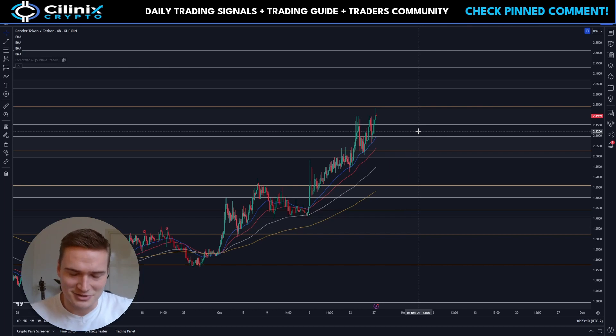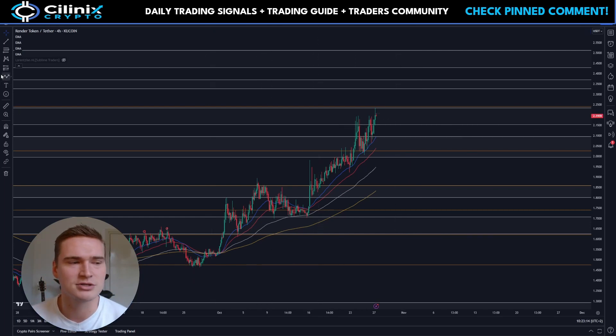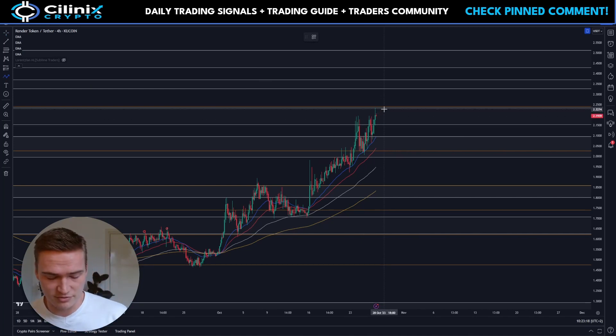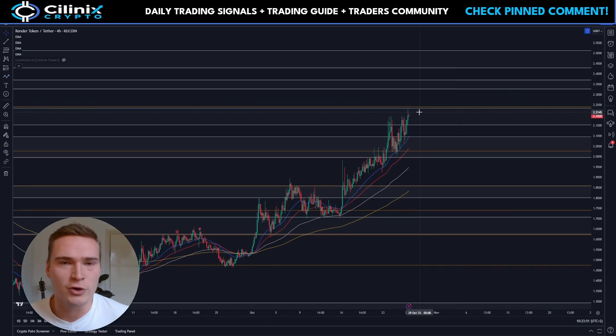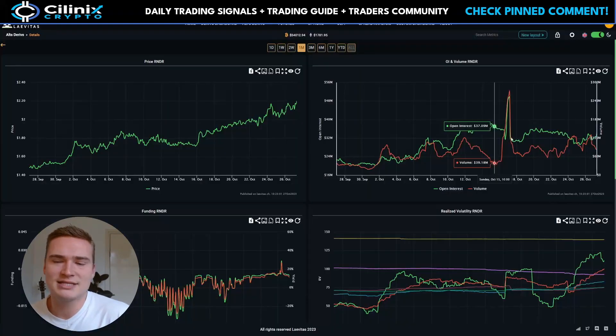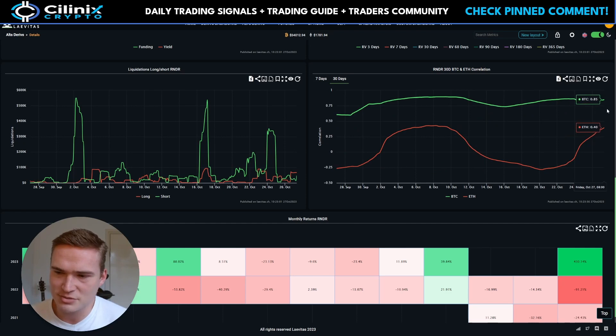Given these technicals, the most likely scenario is that Render will continue going up. Right now the most likely scenario for Render is that it will continue, though it is a little bit reliant on what Bitcoin does.